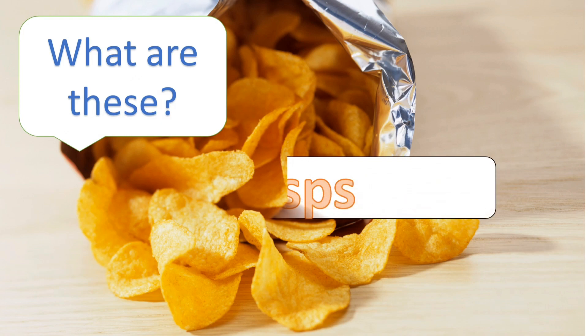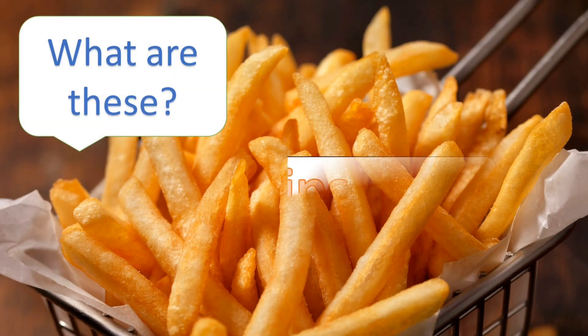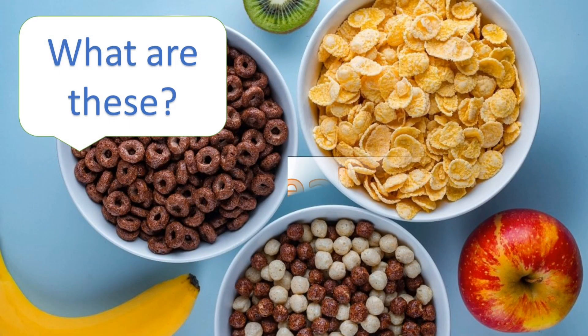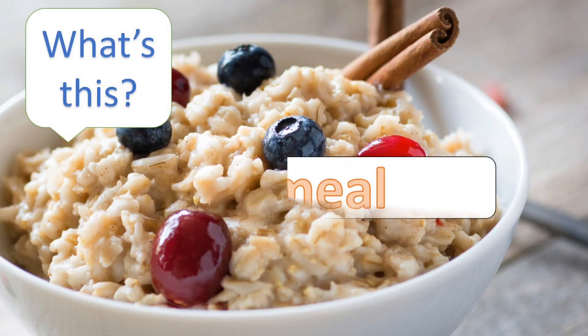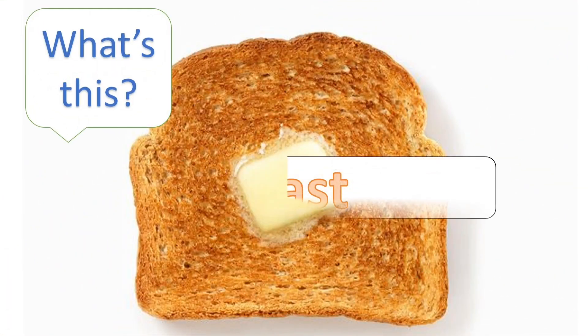What are these? Crisps. What are these? Cereals. What's this? Oatmeal.